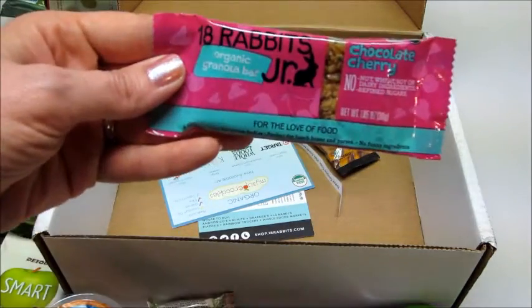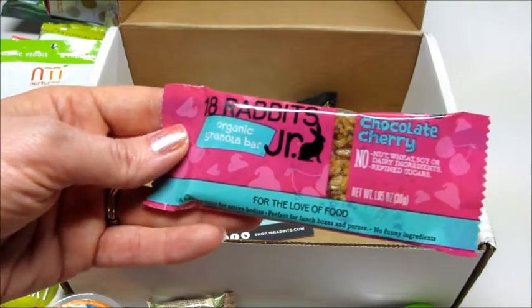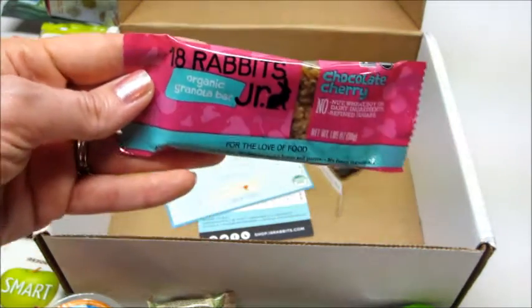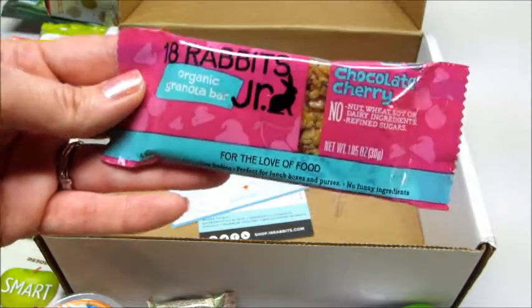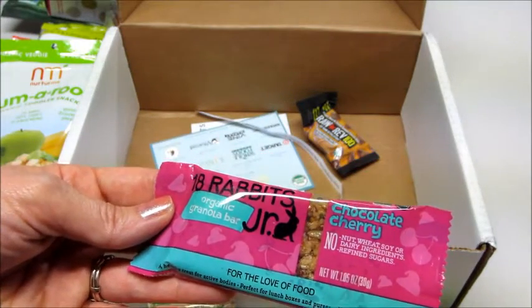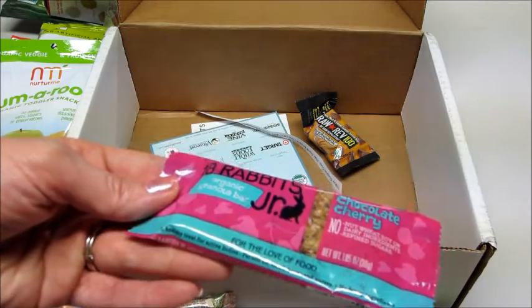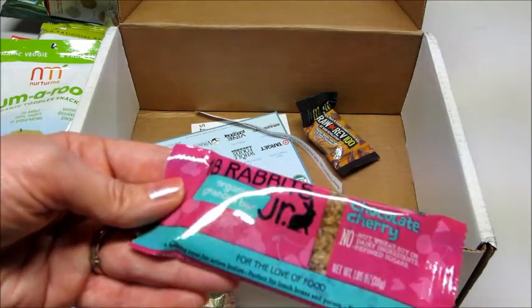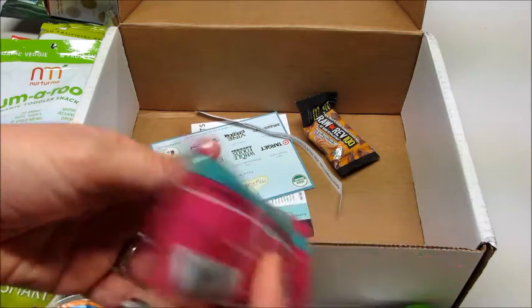Then we have 18 Rabbits Organic Granola Bar in chocolate cherry. I don't think we've ever received this before, but it does look familiar — I'm thinking maybe they have it at Target or somewhere I've seen it. This is no nut, wheat, soy, or dairy. It's a healthy treat for active bodies, perfect for lunch boxes and purses, with no funky ingredients.